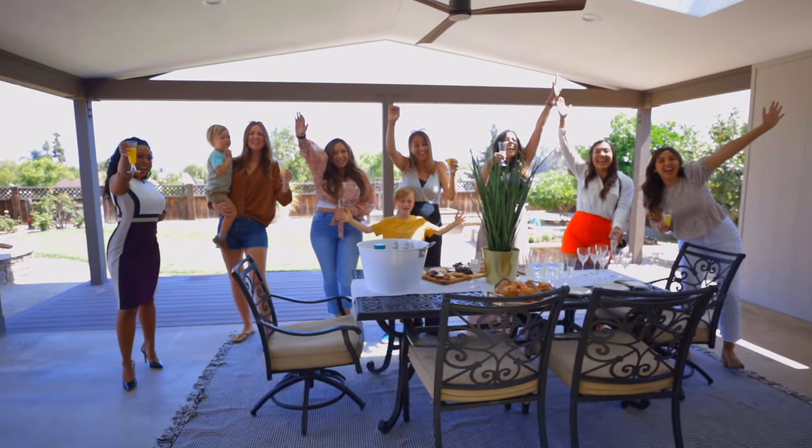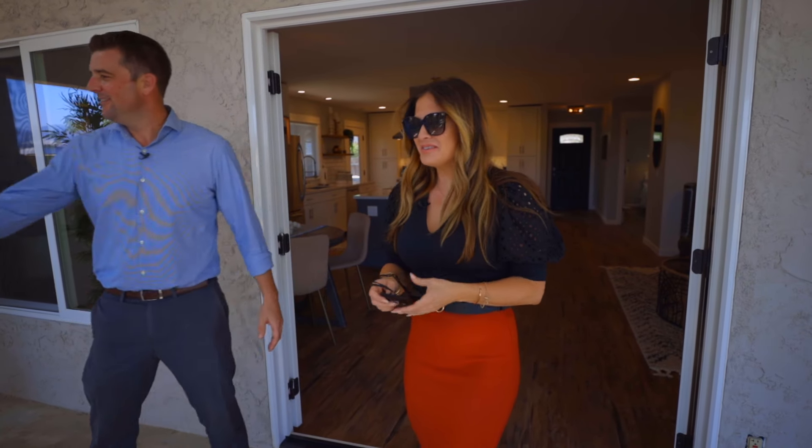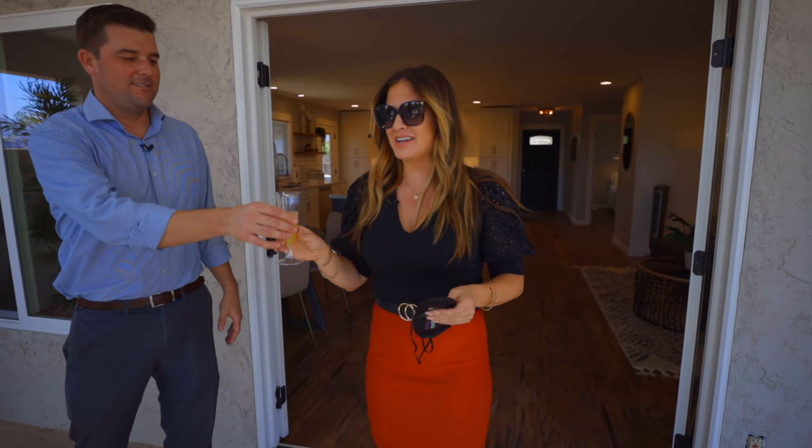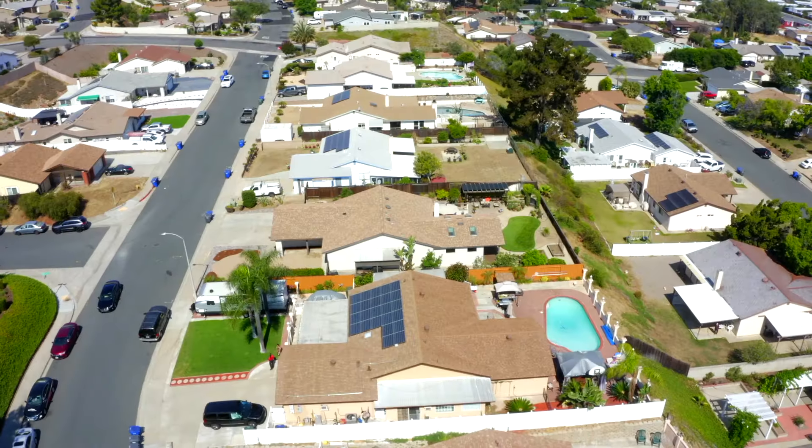Surprise! What? Oh my God. Don't you feel better now? All your friends are here. I do. Oh my God, I'm so excited you guys are here. Thank you. But I'm even more excited to give you guys a tour of this incredible home. Let's go.